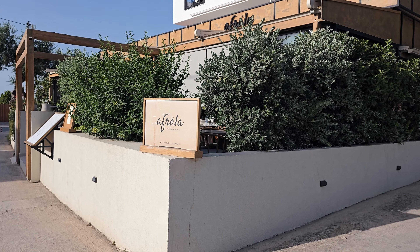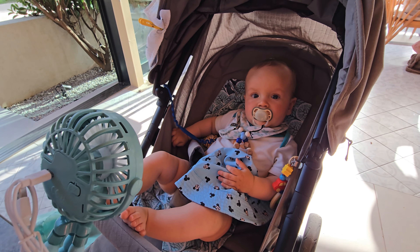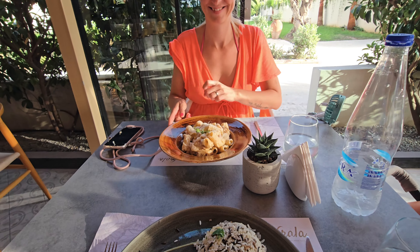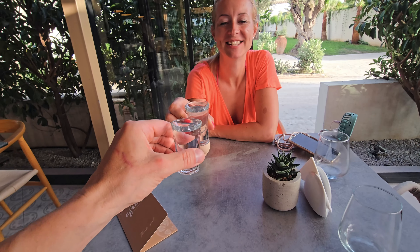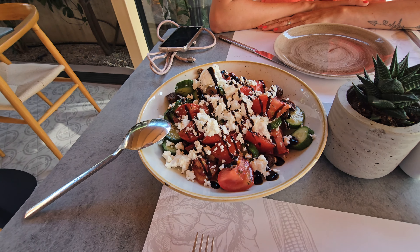On our way from the beach, we went for a late lunch or early dinner. On our way back we stopped at Afrala restaurant. The food looked delicious — YAMAS! We weren't disappointed, and Afrala is another great Greek restaurant I would definitely recommend.